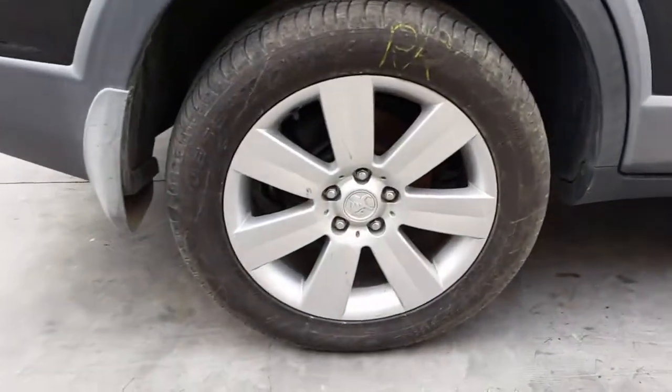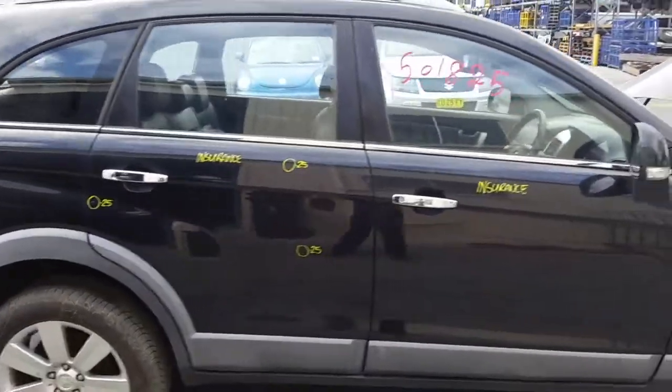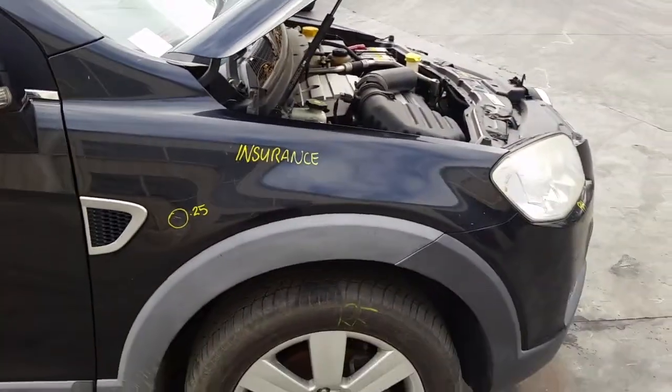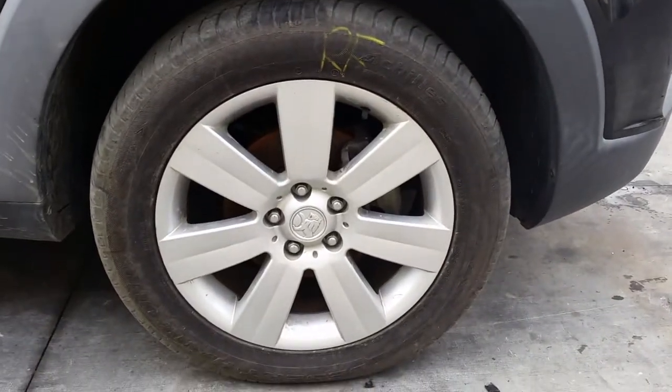Right rear door has three small dents. Right front door appears to have no damage. Right power door mirror, indicator type. Right guard has one small dent. Right front 18 inch factory alloy mag with a good tyre.